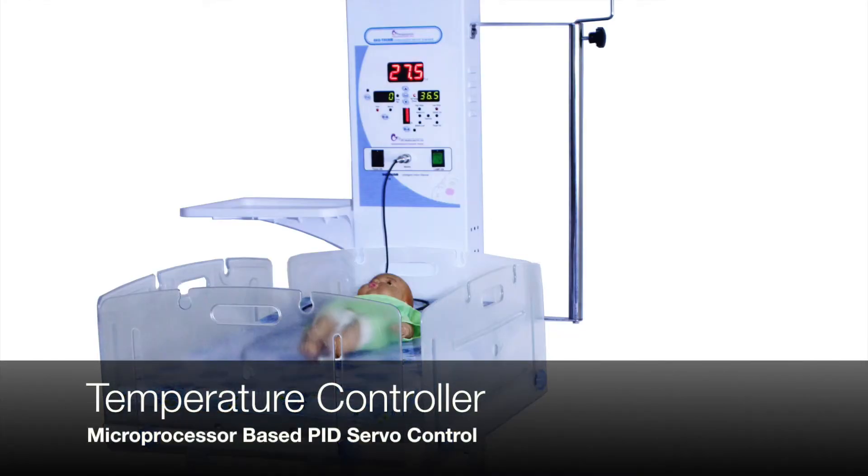Temperature controllers are microprocessor-based PID servo control systems to create a thermostable environment for the newborn. PID is the most advanced servo control system which achieves highly reliable temperature accuracy and senses the smallest changes in temperature.